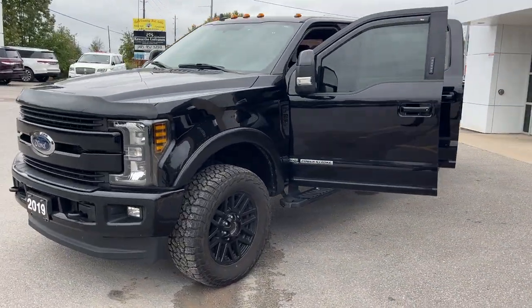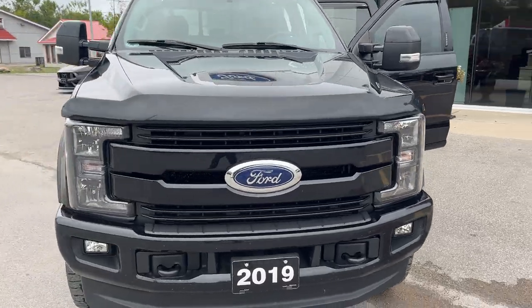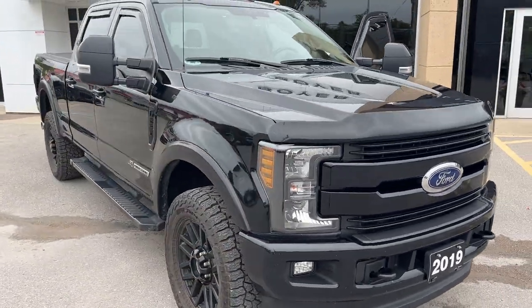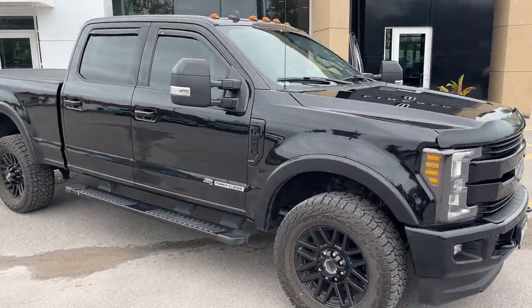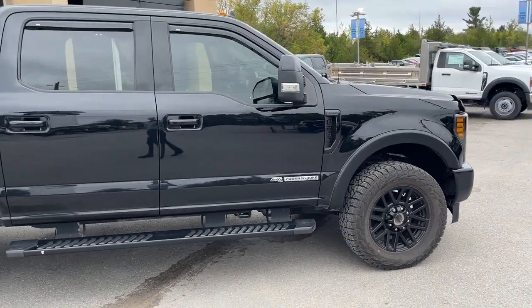Today we're looking at this 2019 Ford F-250 Super Duty Lariat 608A package in the agate black paint. Beautiful looking truck — this was a local trade-in here at the dealership, only had one owner and no accidents.